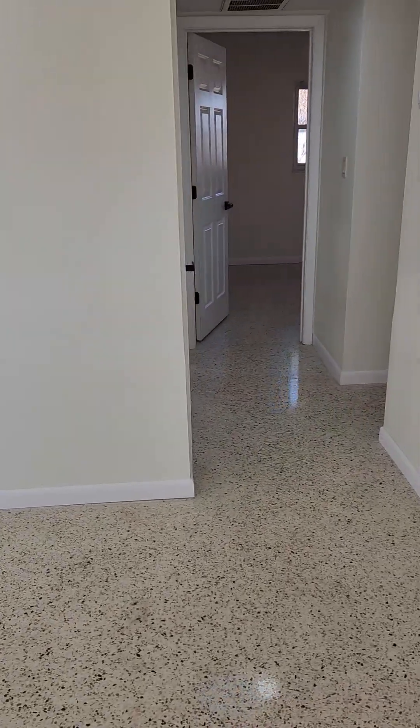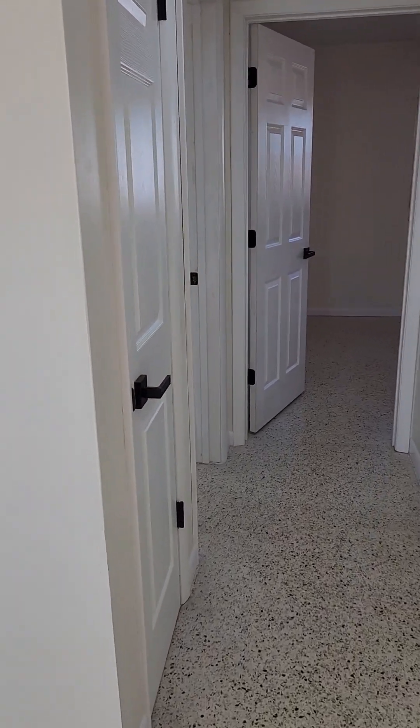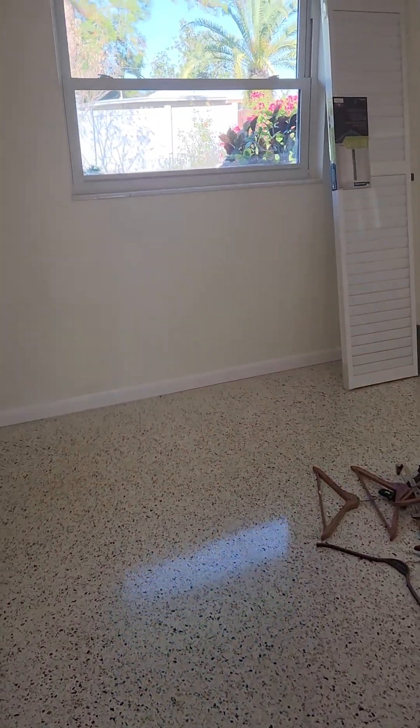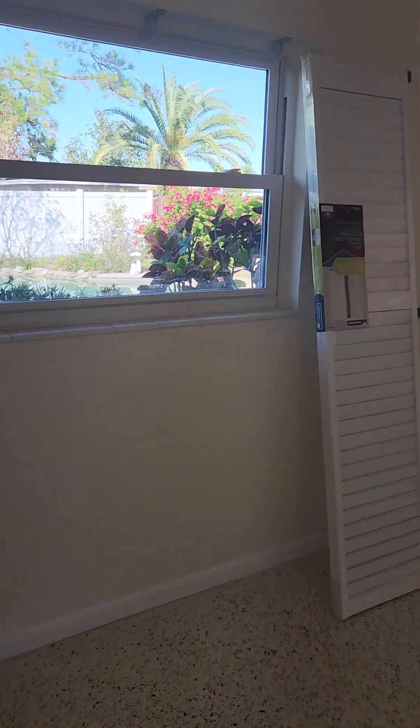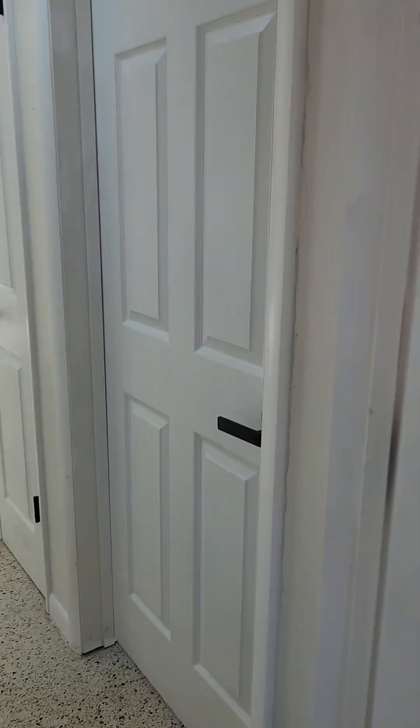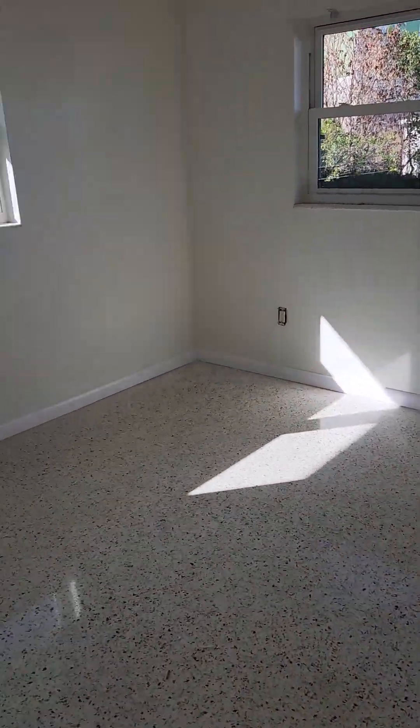I replaced all the molding, all the doors, all the door handles, and that's it. The only thing I have left is this closet door — I want to make sure somebody likes it before I put it up.